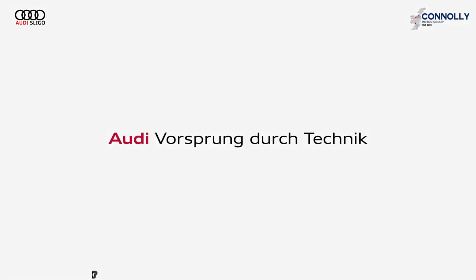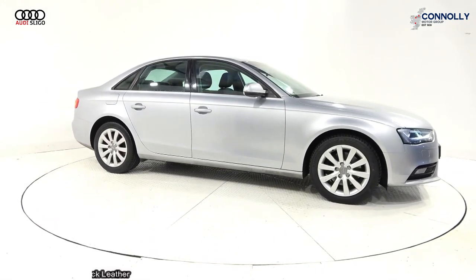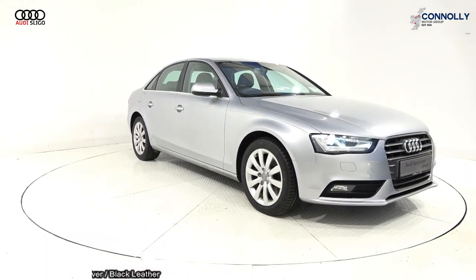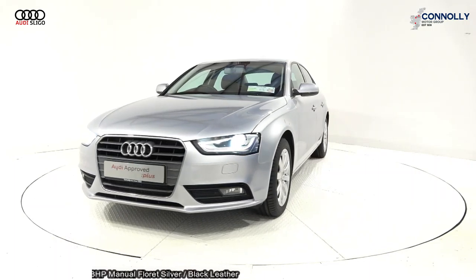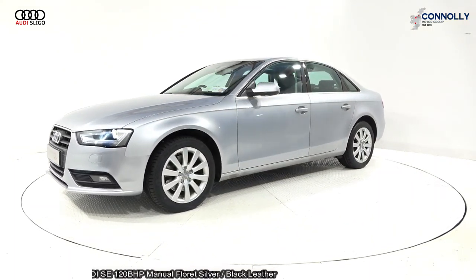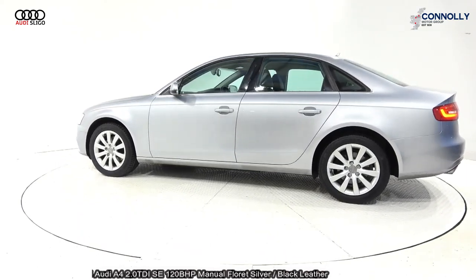Hello and welcome to Audi Sligo where we accept all years, makes and models for trading. On display: 2015 Audi A4 powered by a 2.0-litre TDI engine, 122 brake horsepower. SE model with manual transmission, finished in a stunning floret silver metallic with black leather upholstery on the seats.